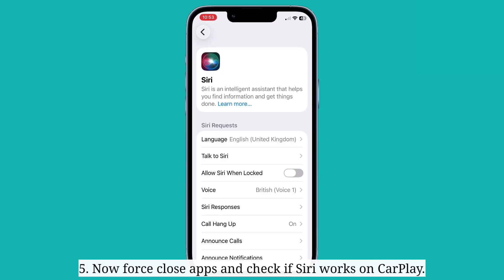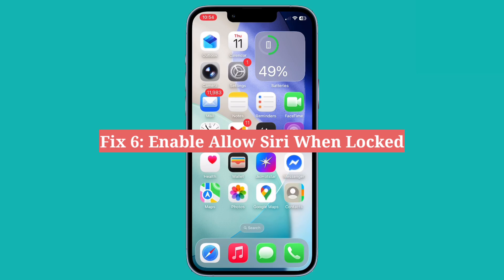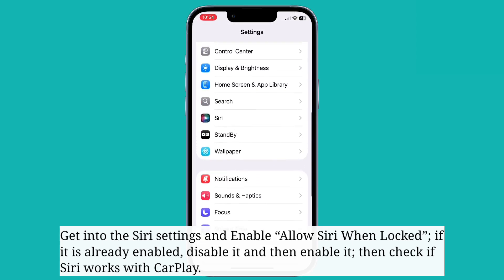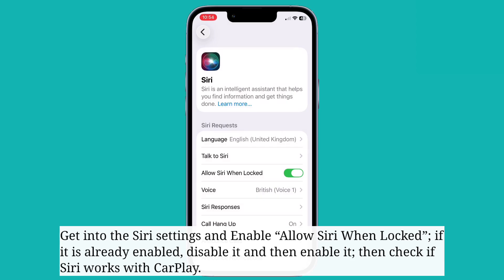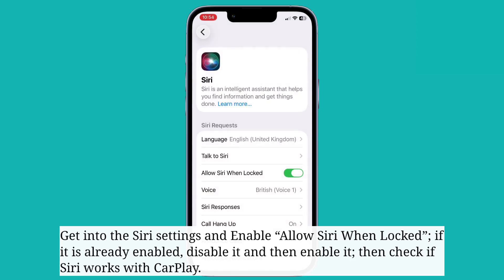Now force close apps and check if Siri works on Apple CarPlay. The sixth fix is to enable allow Siri when locked. Get into the Siri settings and enable allow Siri when locked. Then check if Siri works with Apple CarPlay.